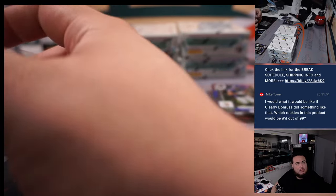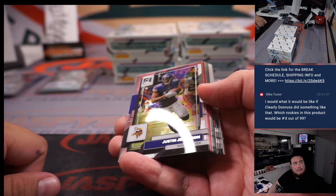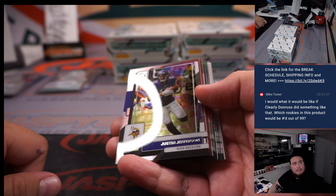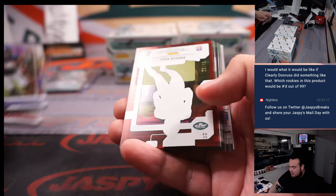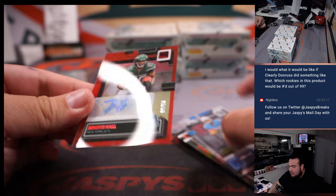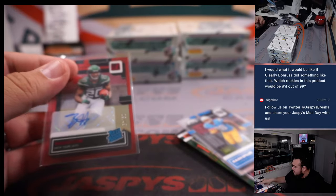What happened with Dylan Brooks? Breece Hall red to 49. Jets, Ryan Emerson with that one.